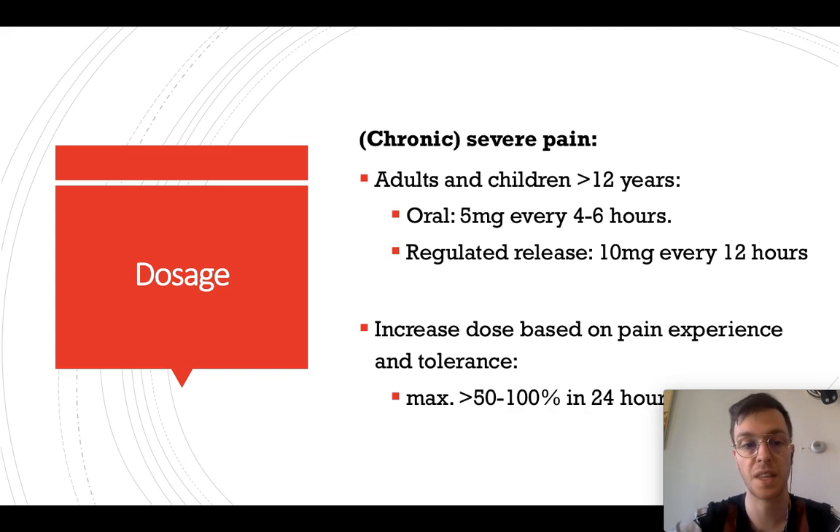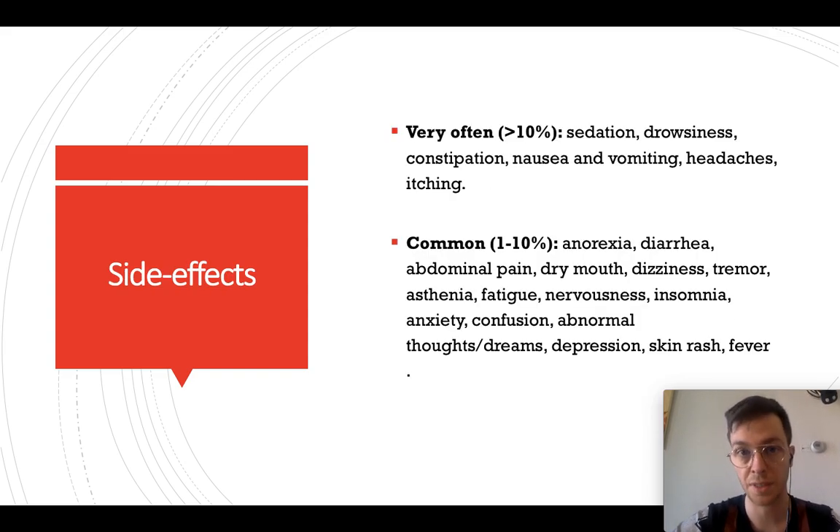Regarding dosage, if you take oxycodone for chronic severe pain, adults and children older than 12 years can take 5 milligrams every 4 to 6 hours. If you have regulated release capsules, take 10 milligrams every 12 hours. The dose is then increased based on pain experience and tolerance, up to a maximum of 50 to 100% of what you're taking every 24 hours — but please do so based on your doctor's advice.